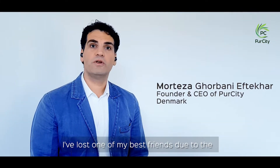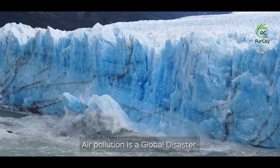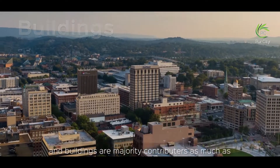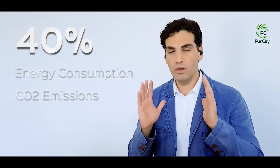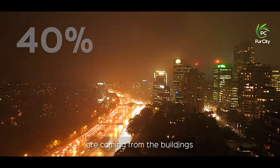I've lost one of my best friends due to the high level of air pollution in our city. Air pollution is a global disaster, and buildings are majority contributors — as much as 40% of global energy consumption and CO2 emissions are coming from buildings.